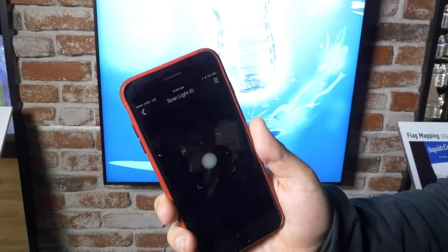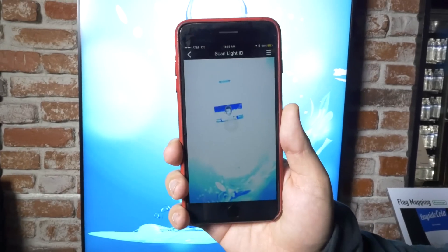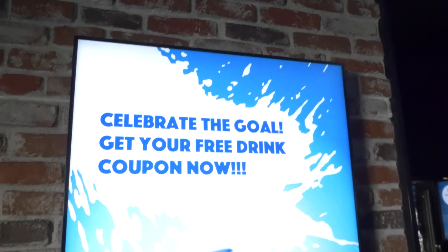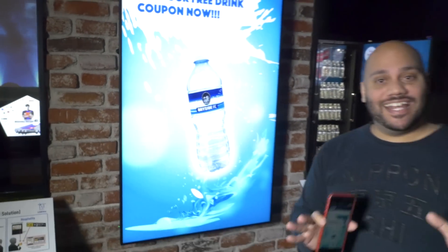Aside from getting the player information and even being able to buy the team's merchandise, you can also give out coupons with LinkRay. I'm going to scan here, point my camera at the display, and there you see now it says take survey for free drink. LinkRay uses Panasonic's Lite ID technology to provide instant purchasing options right on your phone.